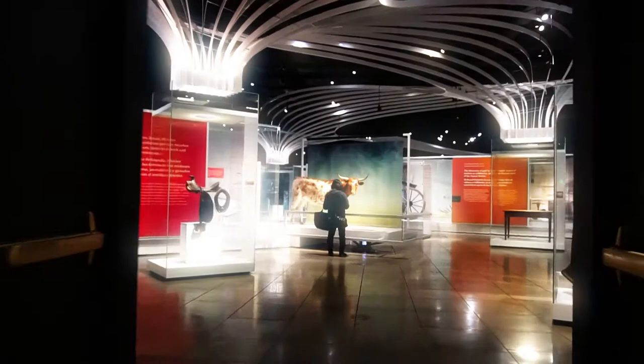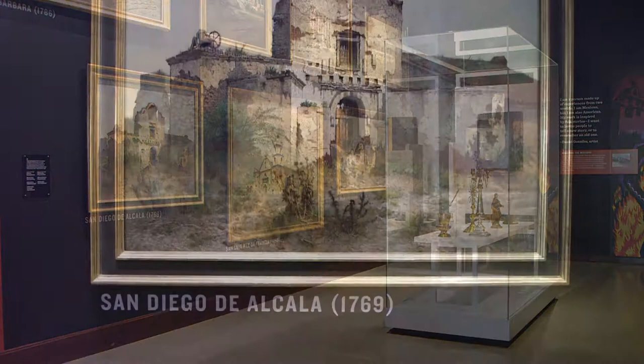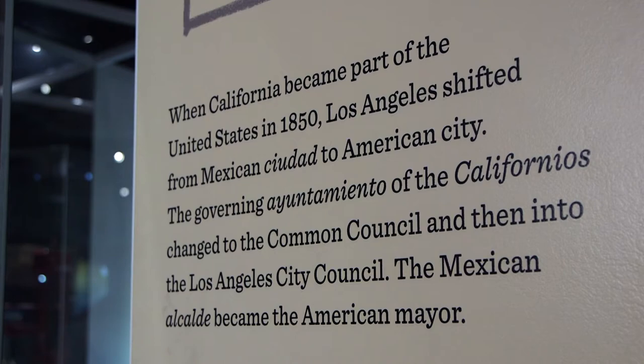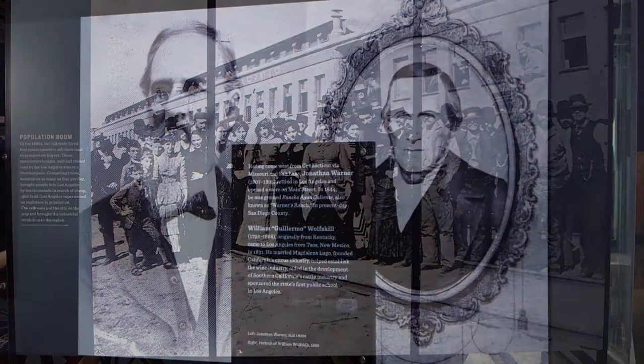It covers a wide breadth of Los Angeles history going back more than ten thousand years to the earliest inhabitants. That story takes us through Native American history and culture, then fast-forwards to the founding of the California missions in 1769, the colonization of Alta California under the Spanish flag, California as part of independent Mexico, and California statehood in 1850 — with most of the exhibit's real estate covering the American period.